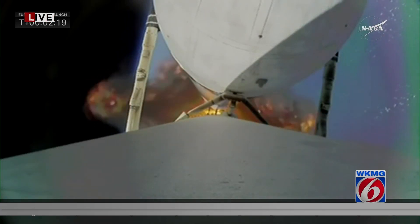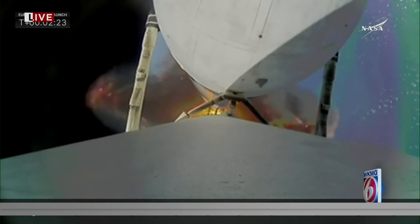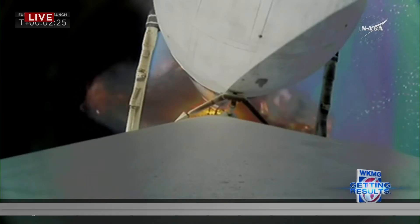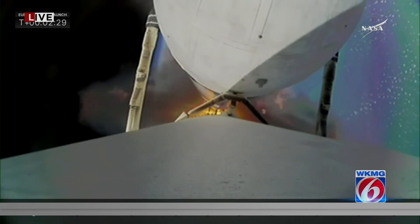Things continue to look good as the vehicle heads through its ascent phase. All telemetry is looking very nominal for this flight. Falcon Heavy is performing very well. We're just about 30 seconds away from separating those side boosters — their engines will cut off first, then they will separate.